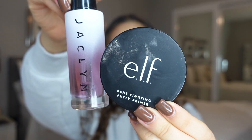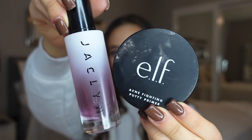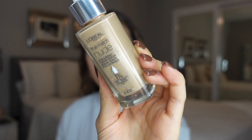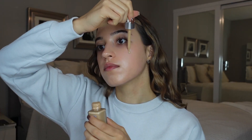I primed my skin with the ELF Acne Fighting Putty Primer and the Jaclyn Cosmetics Oil Face Primer, and then I went into the L'Oreal True Match Nude Hyaluronic Tinted Serum. This stuff is so amazing, so glowy, and it gives you such a beautiful coverage and blends out like skin.